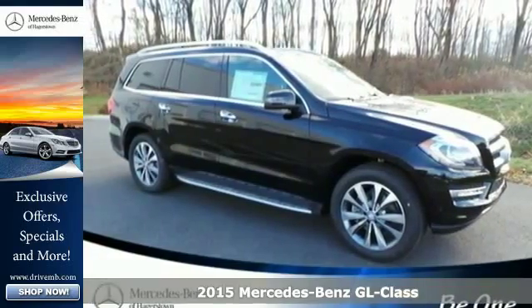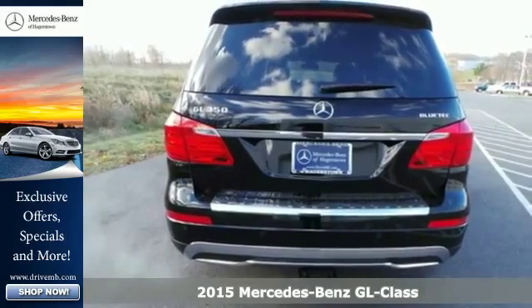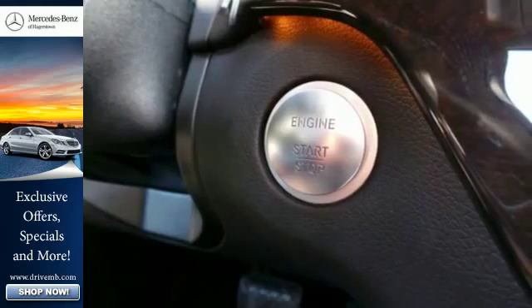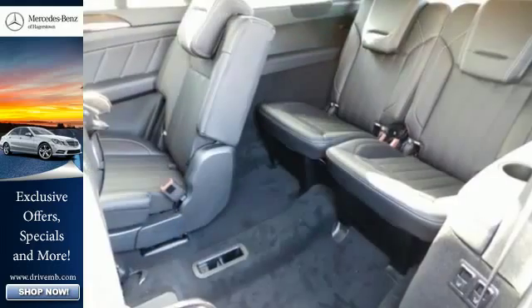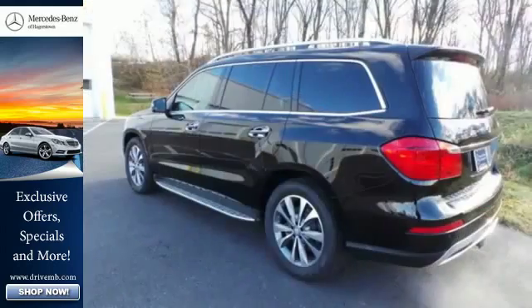Here's a 2015 Mercedes-Benz GL350 Bluetech. This SUV is a treat for all your senses and a treat for your sense of adventure. You will feel at home surrounded by creature comforts including heated seats, a sunroof and climate control.